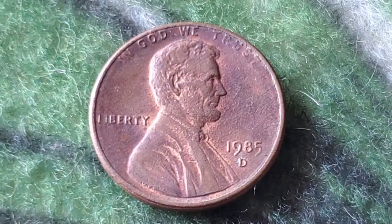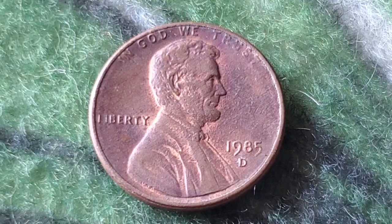Now let's get to the part you've all been waiting for — what's the value of a 1985 one cent coin today? The good news is that the 1985 penny is a great coin to look out for, but the bad news is that most are worth just their face value of one cent. That said, there are a few exceptions that could make your penny worth more than you think.